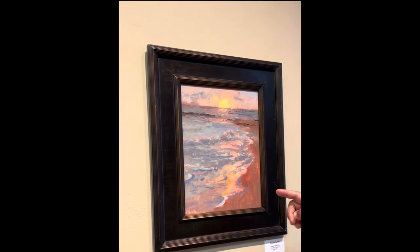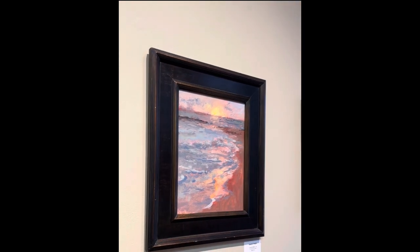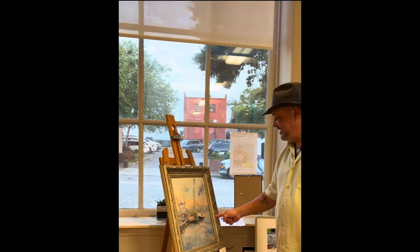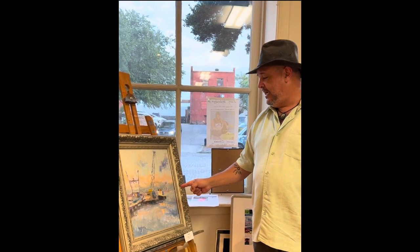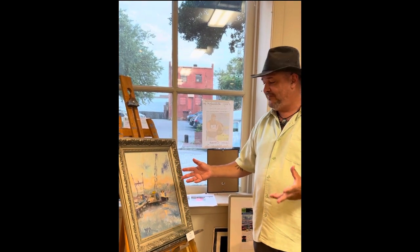Beach — I really love capturing how the water and the light is shimmering off the wet part of the sand. And this is a twilight — I did this up in Ocean City, Maryland. The sun had already set, or it was setting at the time, and I wanted to capture those last seconds. So thank you to everybody who's collecting my work — it really means so much to me to have a piece of mine with you. Thank you so much.